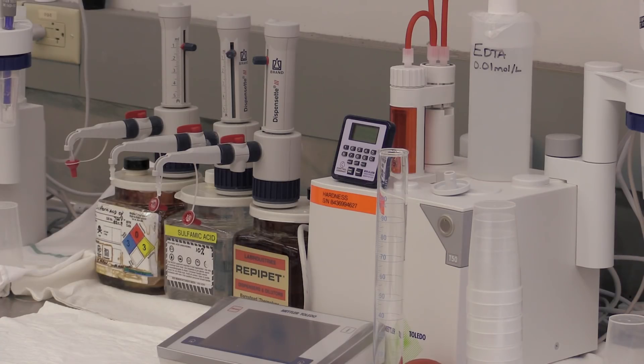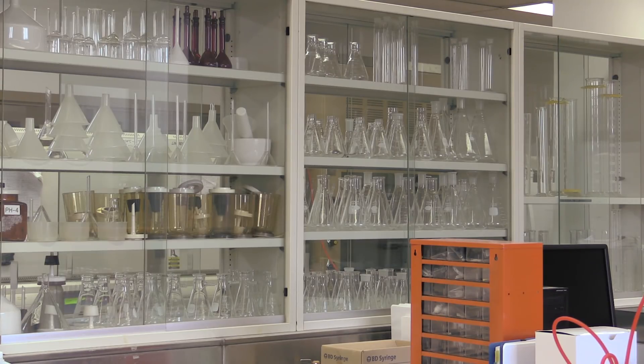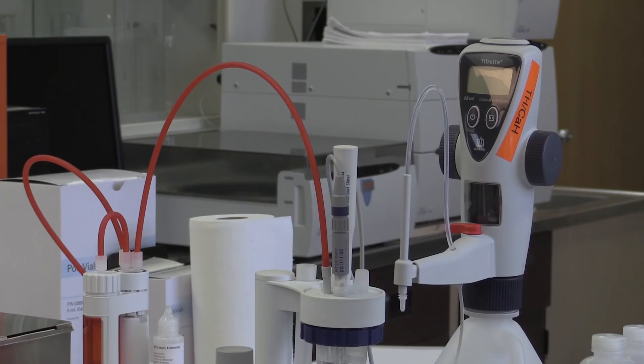We test for almost 400 different parameters, but we also test for a number of things above and beyond the guidelines. In particular, we have a suite of testing around pharmaceuticals, personal care products, pesticides, and herbicides that we conduct on a quarterly basis in our raw water from the river and our treated water.